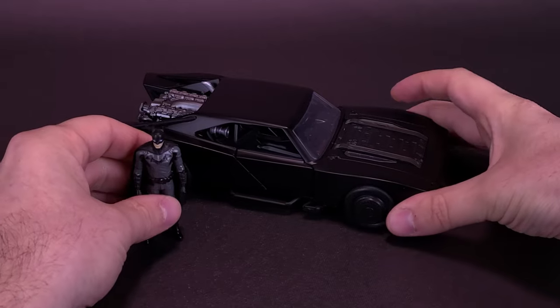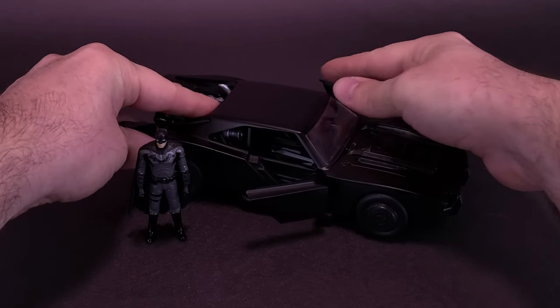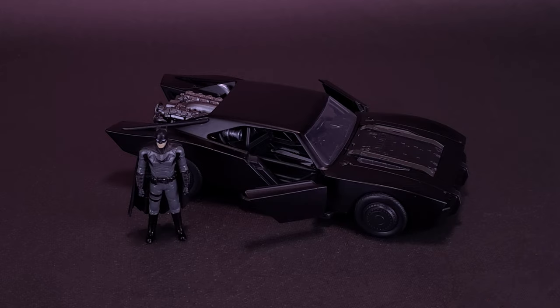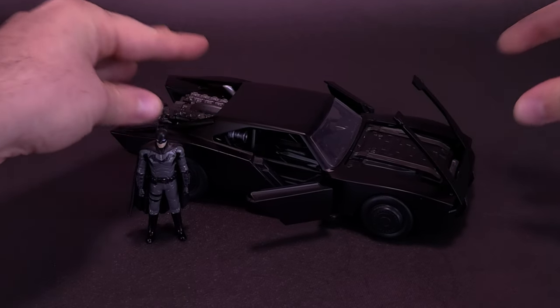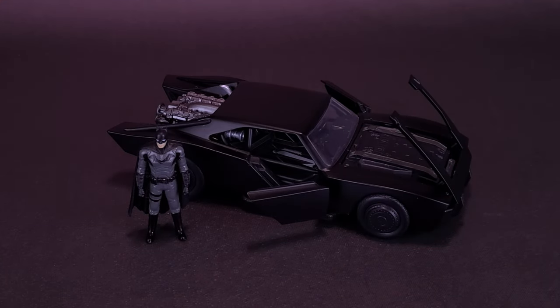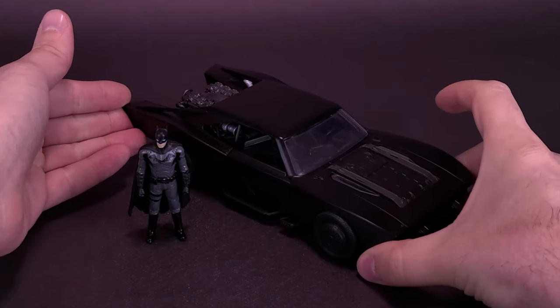Still, it's a nice looking vehicle. I really like the sleek design of this particular Batmobile. There are things that can technically open up on the vehicle, including the front section, which does seem a little strange that it doesn't do anything else. We didn't really see how that worked in the movie, but at least that's one other thing that Jada Toys adds to Robert Pattinson's Batmobile.